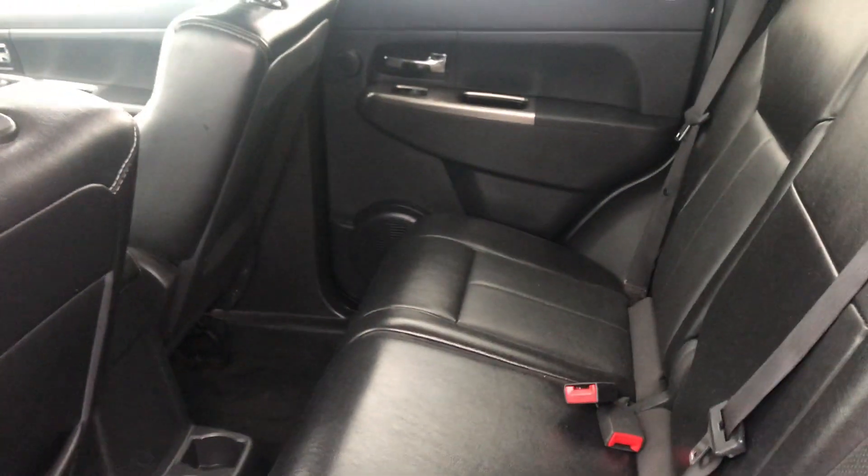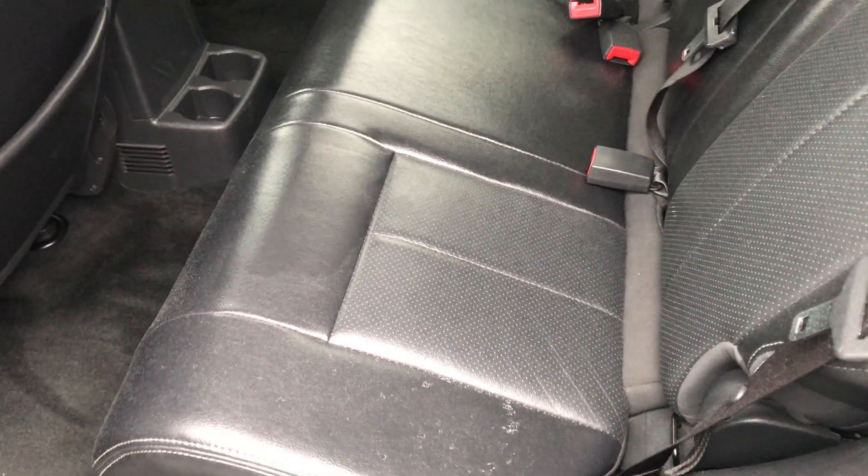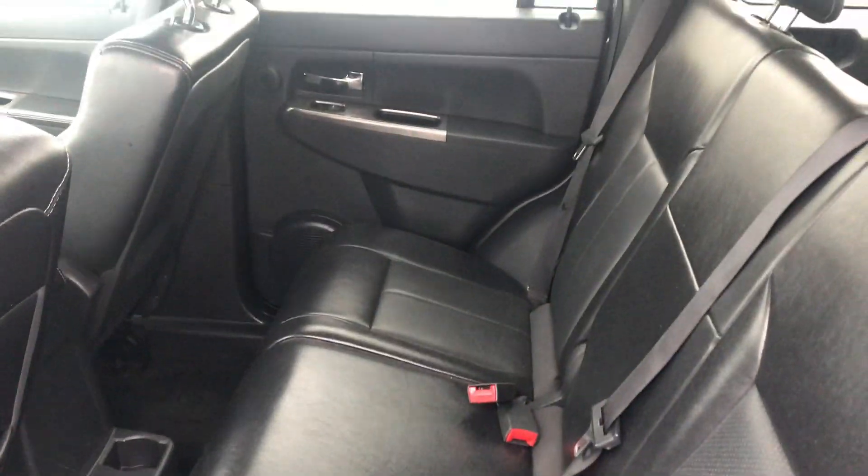Go ahead and start with the back seat. You can see those leather seats are well taken care of — no rips, no tears or anything like that.